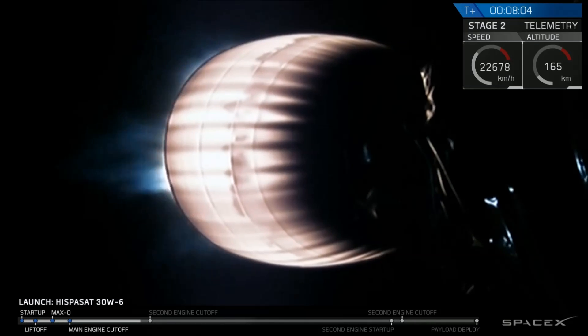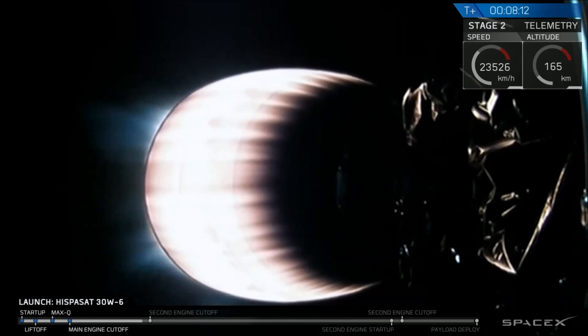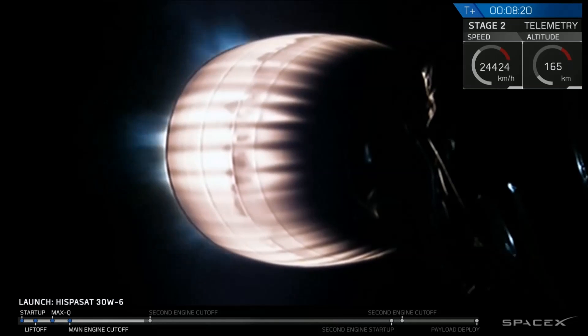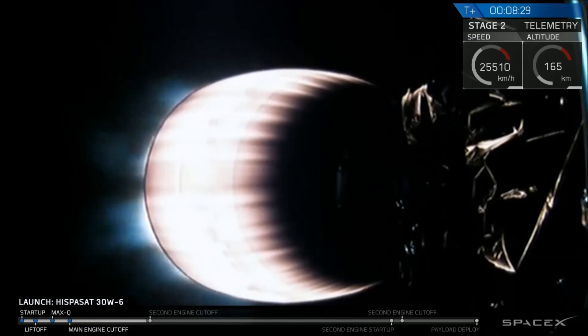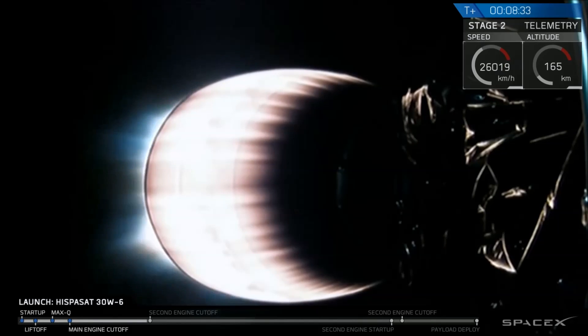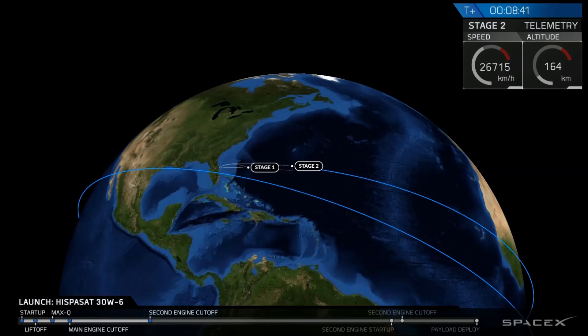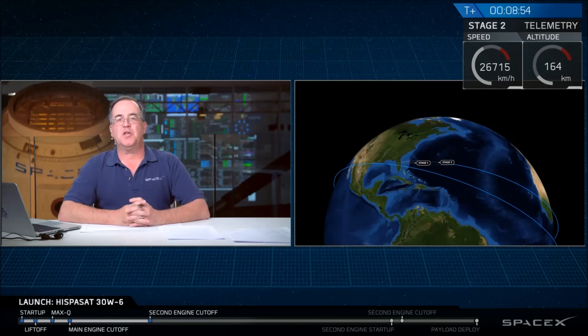Vehicle is in terminal guidance. Coming up on 4 Gs acceleration. Flight termination system on stage two is safe. We've got shutdown of the second stage engine — completion of the first burn on time. Good orbital insertion. We've heard good orbital insertion of the second stage.